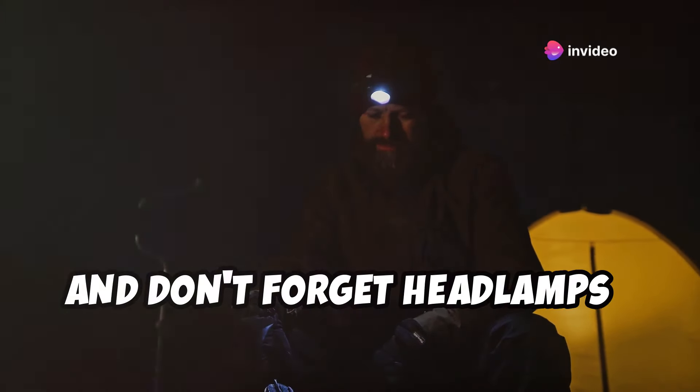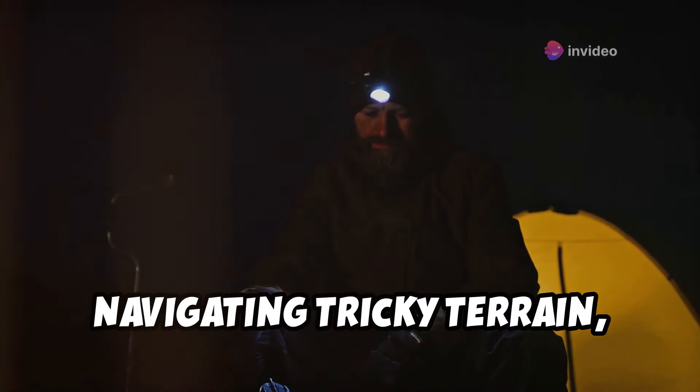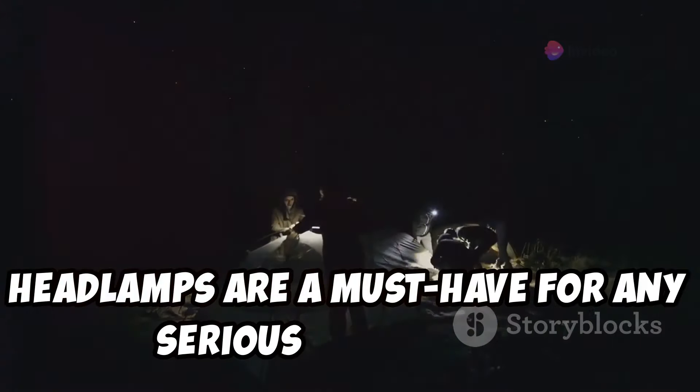And don't forget headlamps — essential for keeping your hands free when you're navigating tricky terrain, setting up camp, or even just reading a map in the dark. Headlamps are a must-have for any serious adventurer.